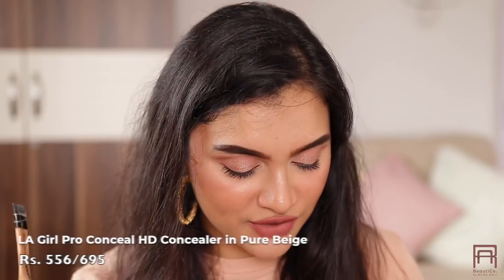I don't know which drugstore concealer is going to beat the LA Girl Pro Conceal. I'm in shade Pure Beige. It comes for around 695 rupees and is currently at 556 rupees — a good deal. It's a very beautiful concealer, very hydrating, easy to blend, medium to full coverage, with a lot of shades available for all skin tones and types. The other concealer I've been loving is the L'Oreal Infallible Full Wear Concealer in shade 312 — exactly my shade. It's thick and more on the matte side. Just apply a little to cover your dark circles and blend immediately, as once it dries it does get a little difficult to blend. But it's a beautiful, very long-lasting concealer.